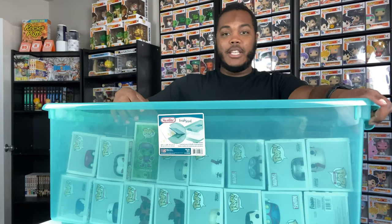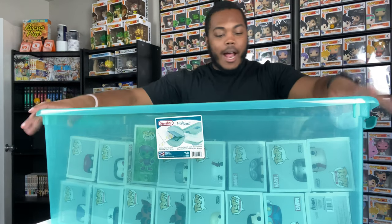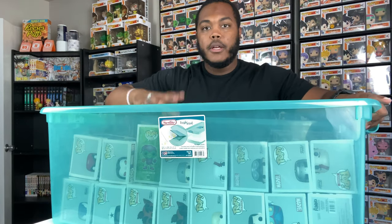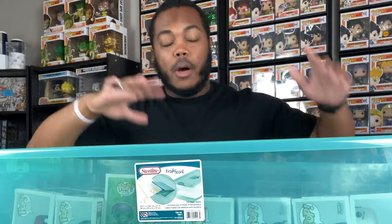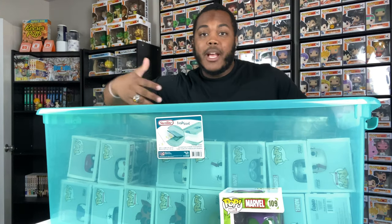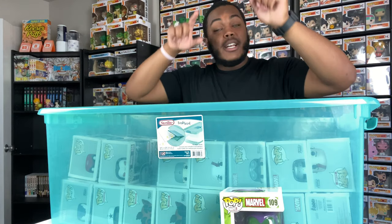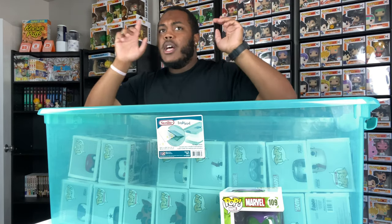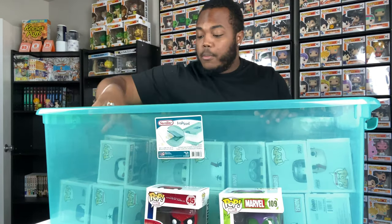We have a lot of pops - this is the first tote of four. I'm just going to go through it and show you everything. We got Green Goblin the Walgreens exclusive. Spider-Man is one of my favorite superheroes - they even have a little print in the background from my cousin for my birthday, super dope with a 3D effect. We got this Spider-Man from The Amazing Spider-Man. Don't really like the movie but I was a big Spider-Man fan. No more room for Marvel pops.